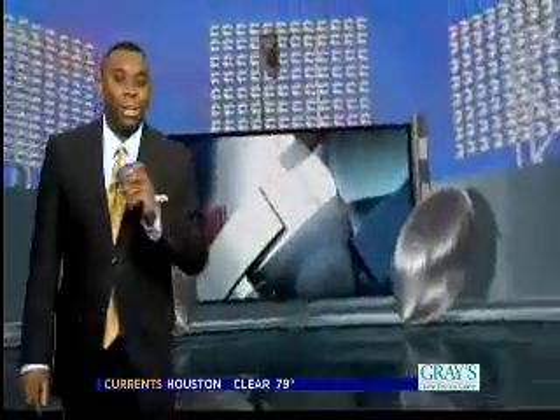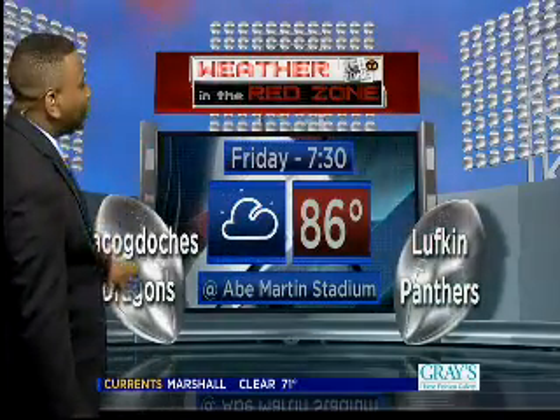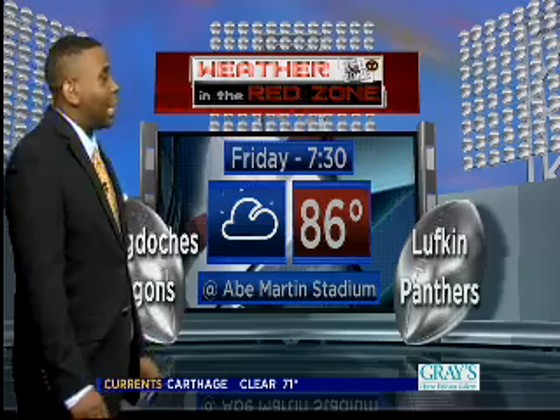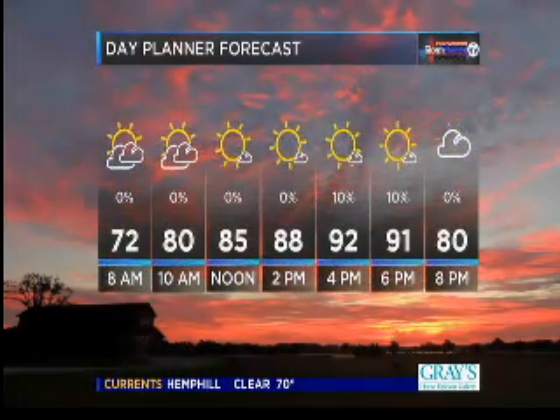Partly cloudy skies, low humidity, 91 degrees for your high today. For the big Red Zone kickoff game forecast — this is the game of the week — 86 degrees at kickoff. Nacogdoches heading down towards Abe Martin Stadium to take on Lufkin. Forecast looking pretty good.